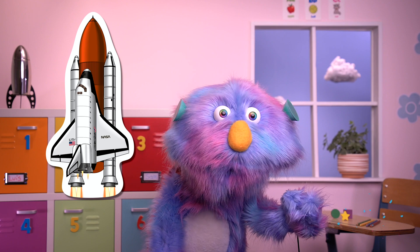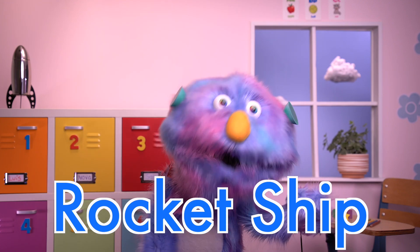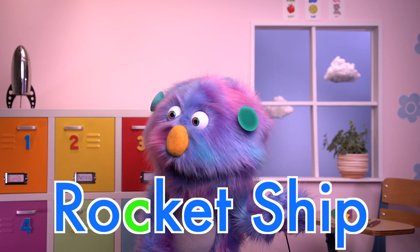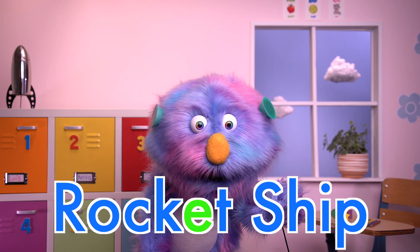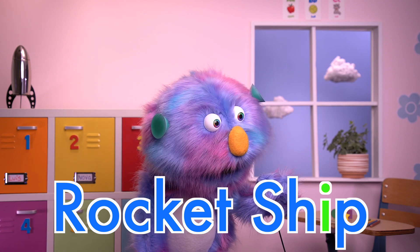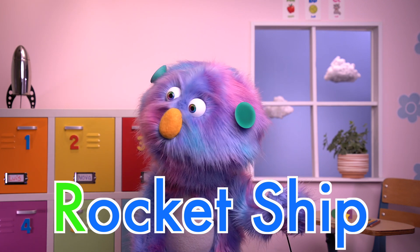Wow! Rocket ship is spelled R-O-C-K-E-T-S-H-I-P. Rocket ship.